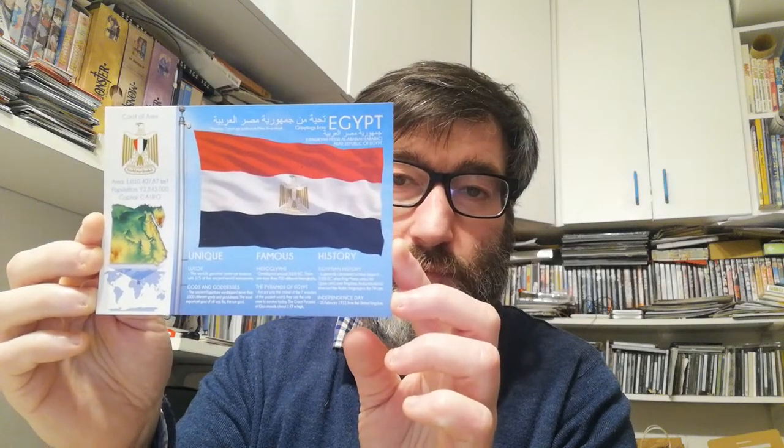Now let's move on to the surprise postcards. I received a surprise postcard in a letter — this letter came from Russia, but inside it's an official flag of the world from Egypt, so thank you very much for this surprise. This flag of the world was missing from my collection, not anymore, so thank you very much.